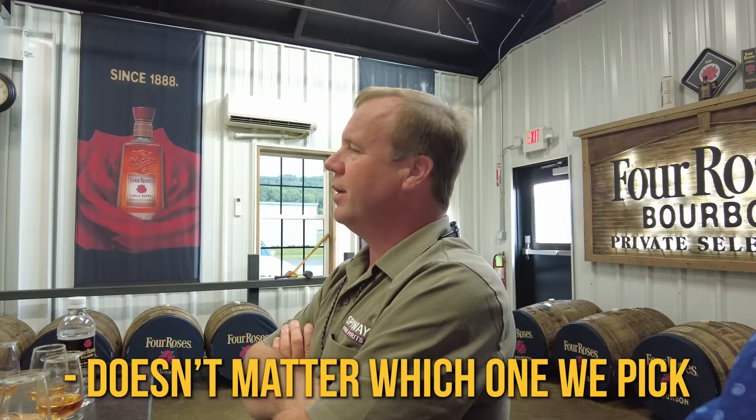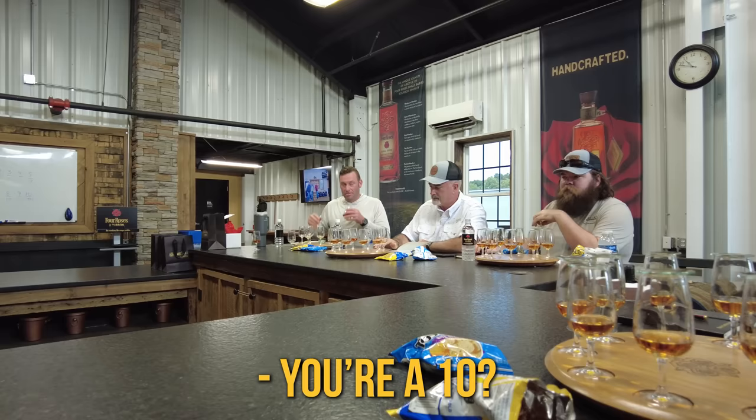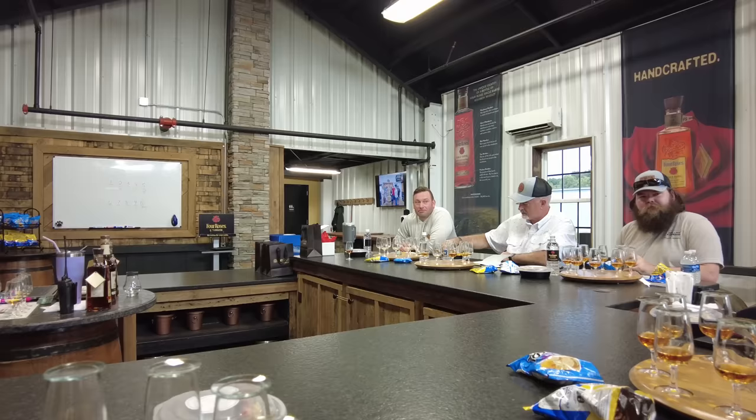Ten feels like a spoon. The two is more drinkable. It doesn't matter which one we pick — they're going to sell out. What are you thinking, Dan — between two and ten? Between two and ten. You're a ten? Well, I'd pick three. That's business. I'm a two, three, ten. I'm probably a ten, three, two.